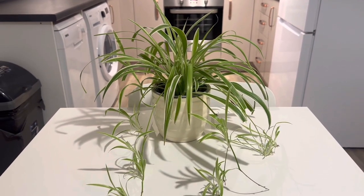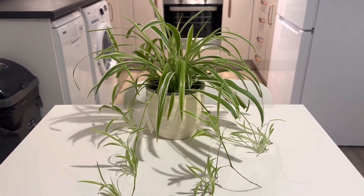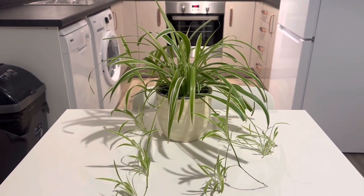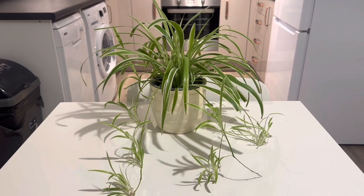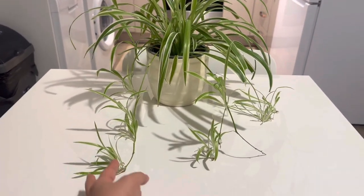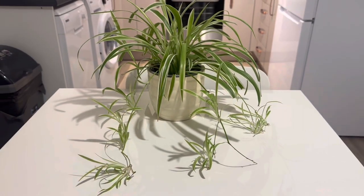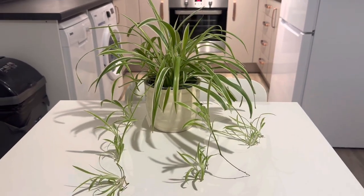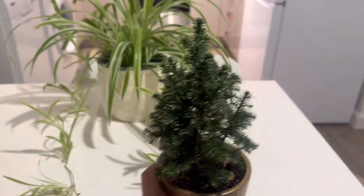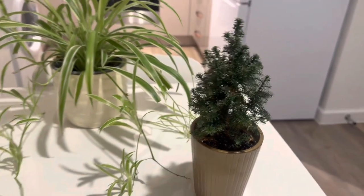The first one is a spider plant. I'm not sure if that's right because I didn't check, but when I purchased it the seller said it's a spider plant. This one is really easy to grow and easy to maintain — that's why I like this plant.